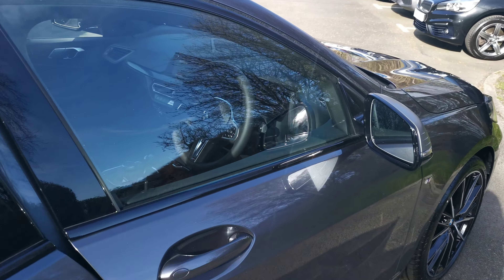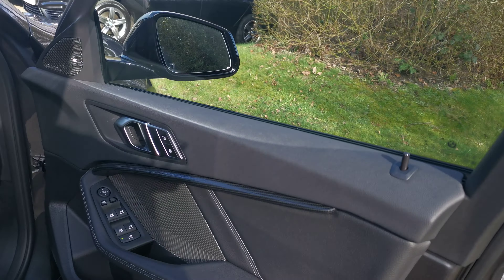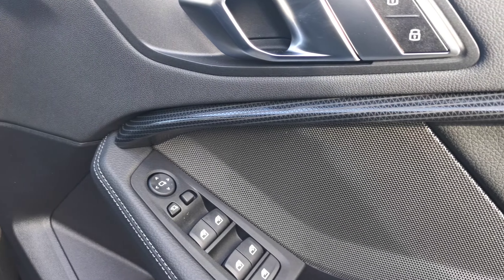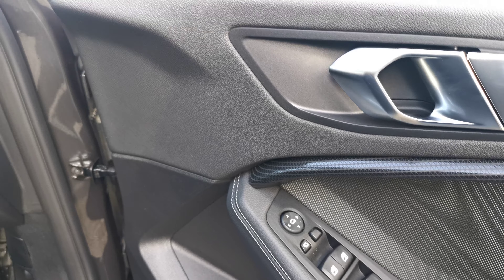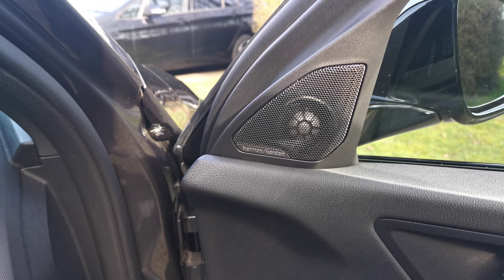Moving into the front of the car, I'll show you the Berlin trim. There are two different finishes — Berlin and Boston — this is the Berlin one. This is obviously part of the ambient lighting pack as well, and it's on the centre part of the dash too. This car also has the fantastic Harman Kardon multi-speaker surround sound Hi-Fi — that Dolby 7 system.